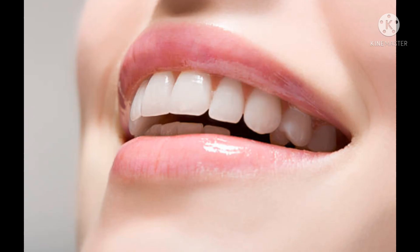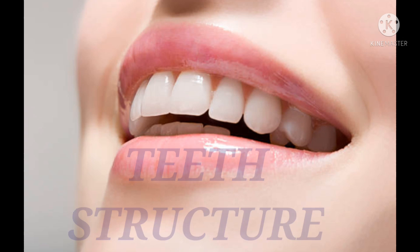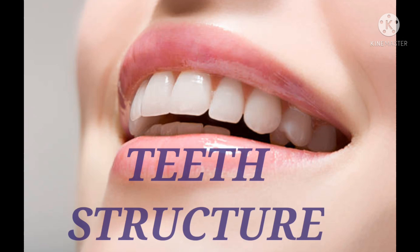Hello students and parents, welcome back to my channel. Our beautiful smile is the secret of our confidence and happiness, and healthy teeth are necessary for a beautiful smile. In today's video, I am going to explain an important chapter of biology: the structure of teeth.